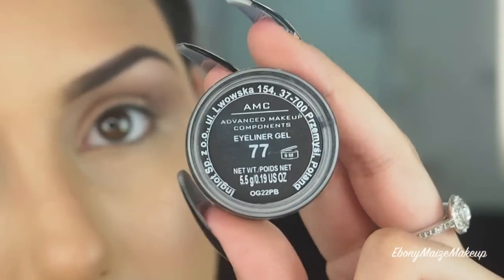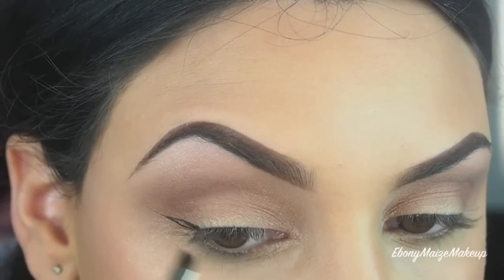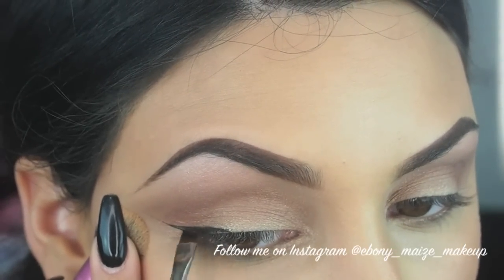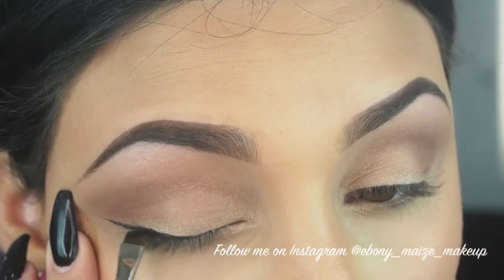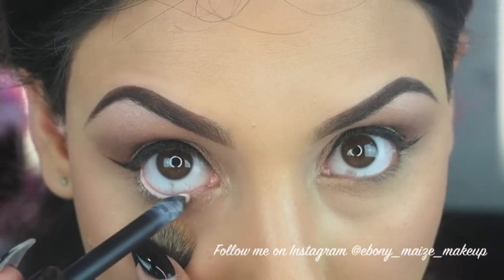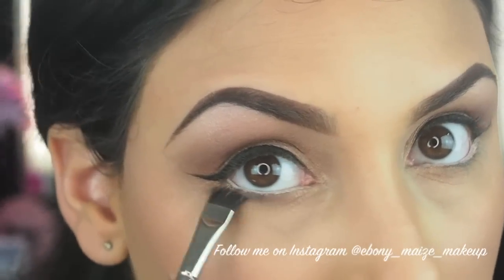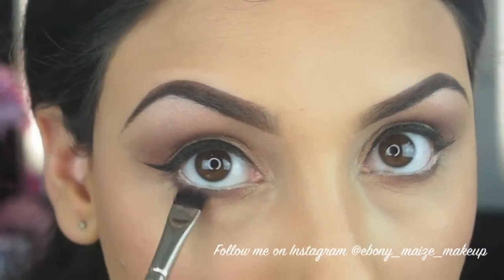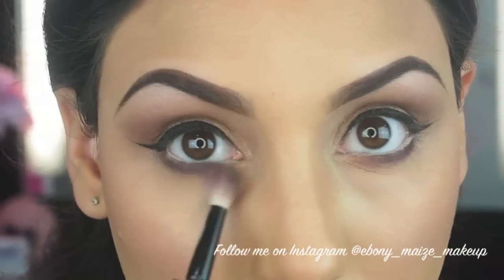For eyeliner today, it wouldn't be the same if I didn't use my AMC gel liner from Inglot, number 77. Filming eyeliner is so hard so I've tried to do my best — I'm just doing a simple winged liner, not too thick, not too crazy. For my waterline today, I'm using my Inglot Cosmetics Kohl pencil in 05, which is a cream colour. Then taking the same 609 shadow as before, I'm using that underneath the eyes along with a darker plum purple and blending that out to look really soft and smoked out. I'm then taking shade number 7, a gold highlight colour, and applying that into the tear duct area with a Sigma pencil brush.